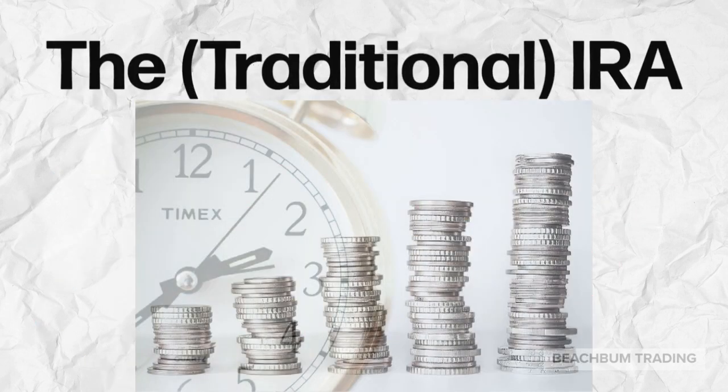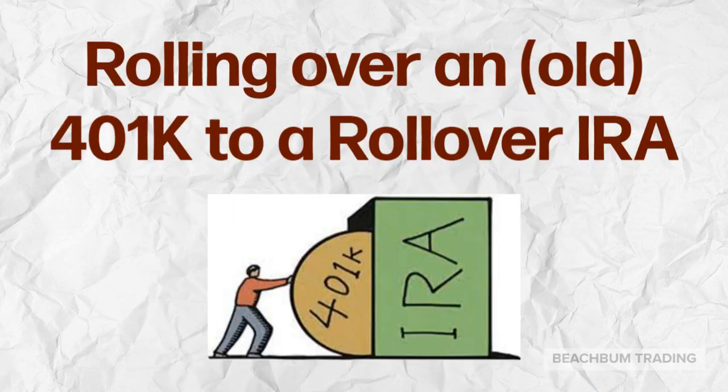With a traditional IRA, you deduct your contributions now and pay taxes on your withdrawals later. Therefore, if you believe that your tax bracket and the tax rate may be lower in retirement, then a traditional IRA may be best for you. If you have a 401k from a previous employer, you may be able to roll over the funds from that 401k into a rollover IRA in your new brokerage firm and trade using those funds in your new brokerage account.